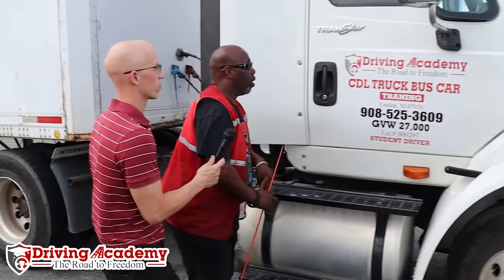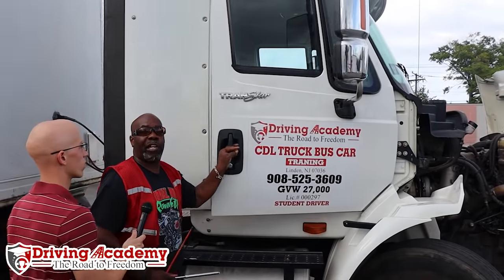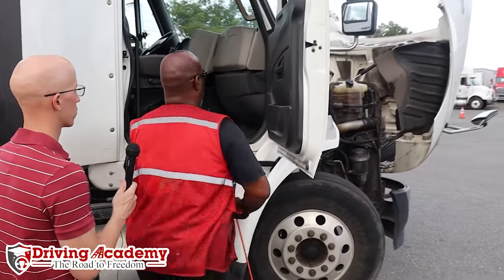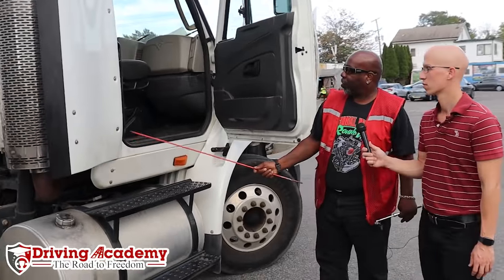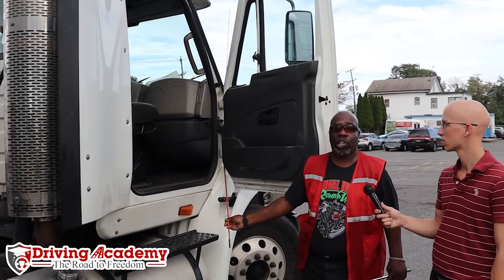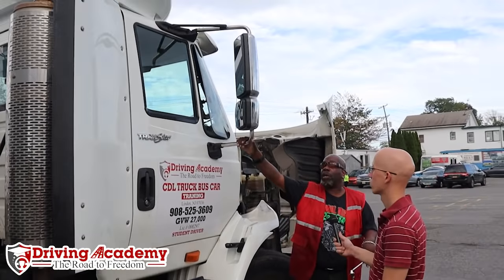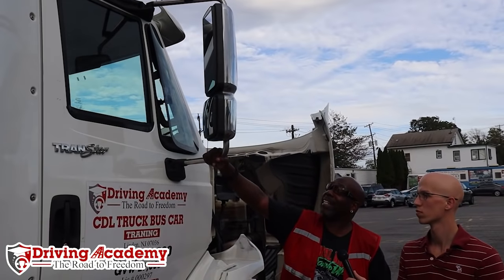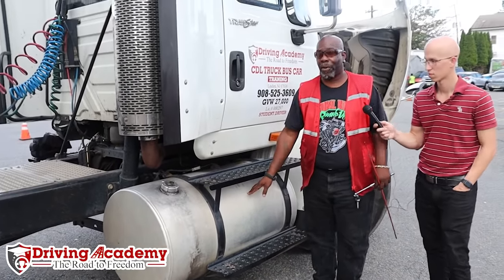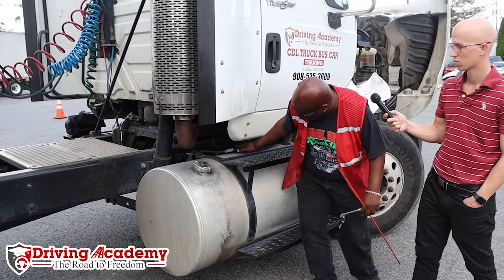Here's my tractor door. My tractor door should not be damaged — it should open and close properly from the outside. We're going to open it up and see that the seal is intact and the hinges are secure. This is our mirror — the mirror should be secure, not damaged, with no loose fittings. This is my fuel tank — it is secure, my cap is tight, and there should not be any leaks from the fuel tank or the lines.